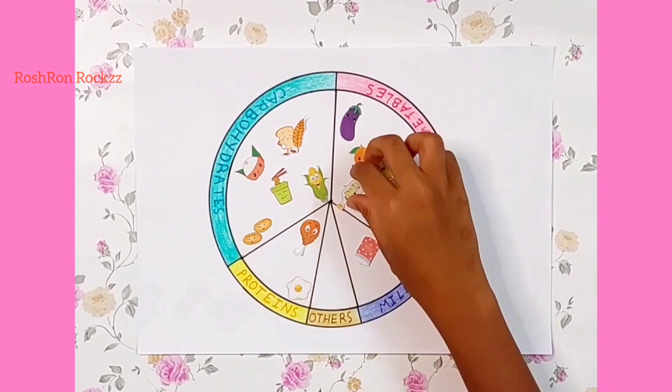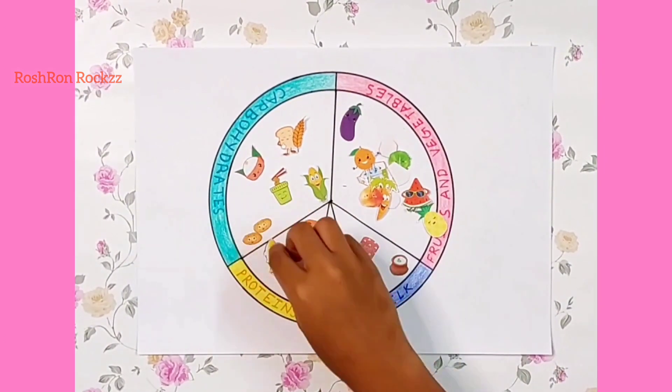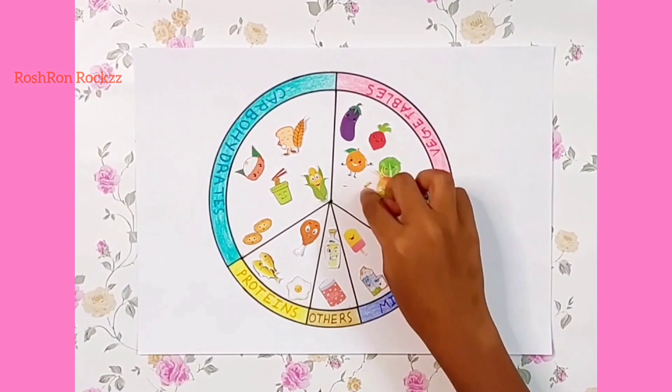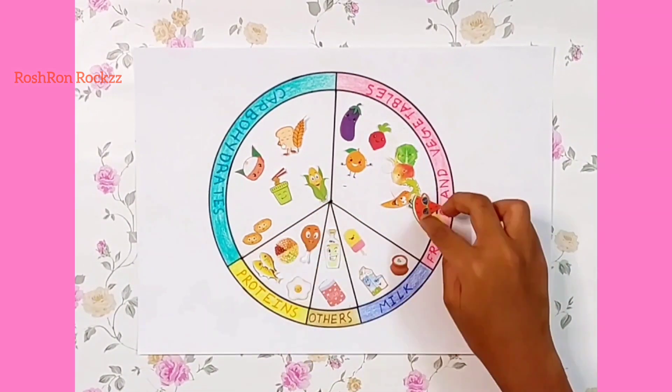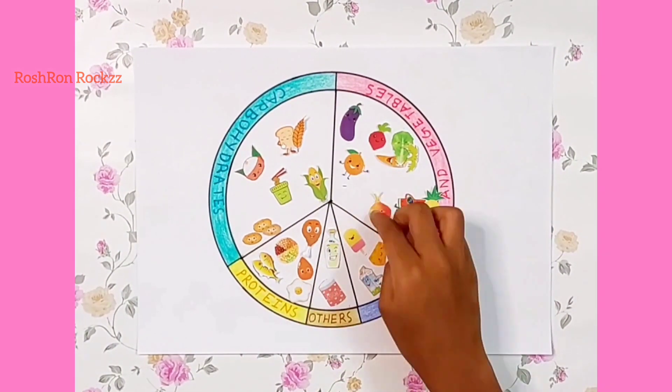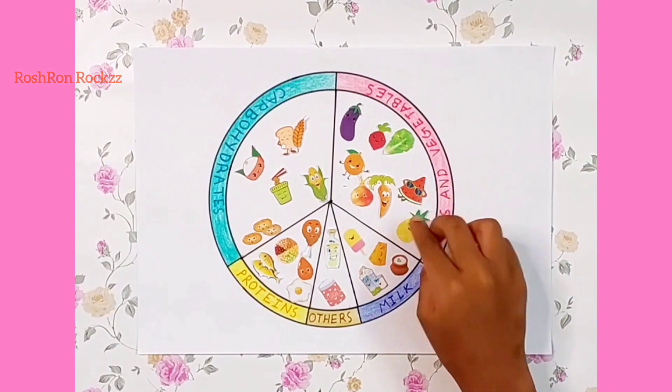Fish and pulses go in the protein group. Sugar and oil in the sugar and fats group. Milk, curd, cheese, and ice cream in the dairy group. Now the others are fruits and vegetables.